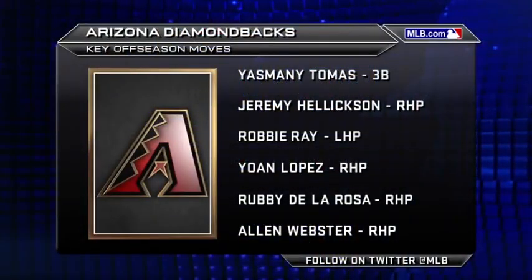Tony La Russa and Dave Stewart's first offseason running the Diamondbacks was a busy one, especially on the international market. Tim McMaster here along with Jim Duquette. Let's take a look at some of the key acquisitions this team made during the hot stove season.